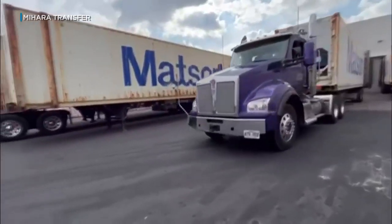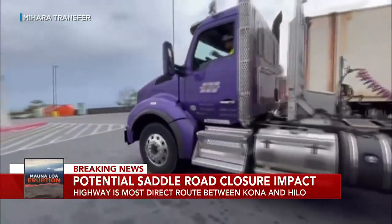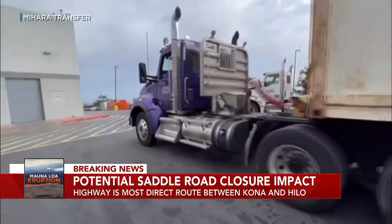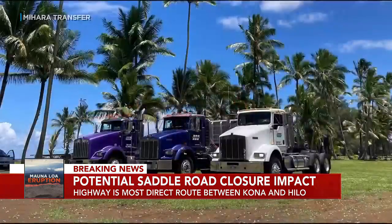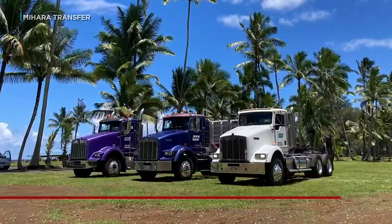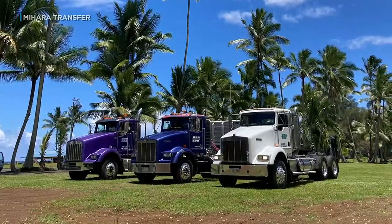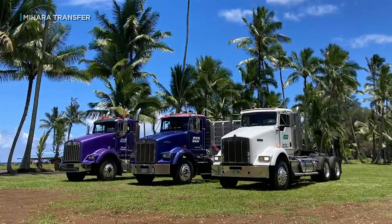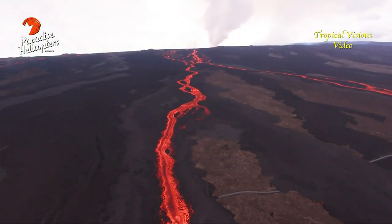As the flow slowly moves along, some Big Island businesses are starting to think about the impact of a potential saddle road closure. The highway is a lifeline for many trucking businesses that go back and forth between Kona and Hilo — it's not only the most direct route, but it also has no load restrictions. Earlier today, we spoke with a team at Nihara Transfer, which has 18 trucks spread across the island.